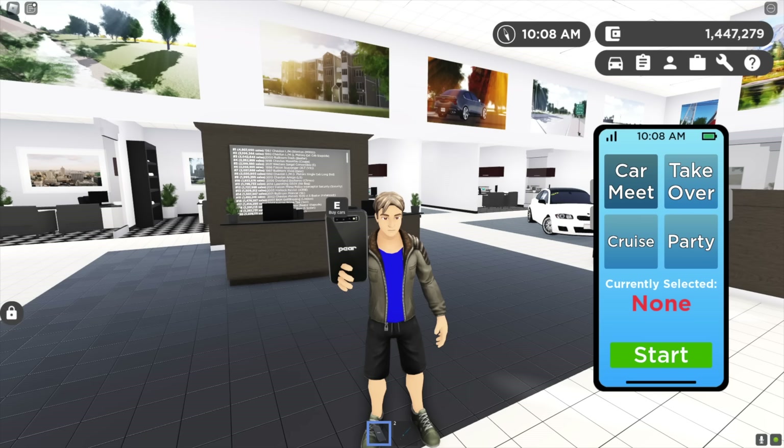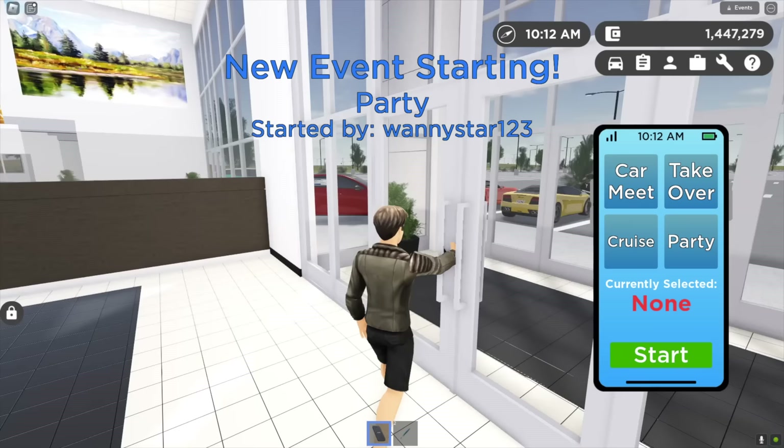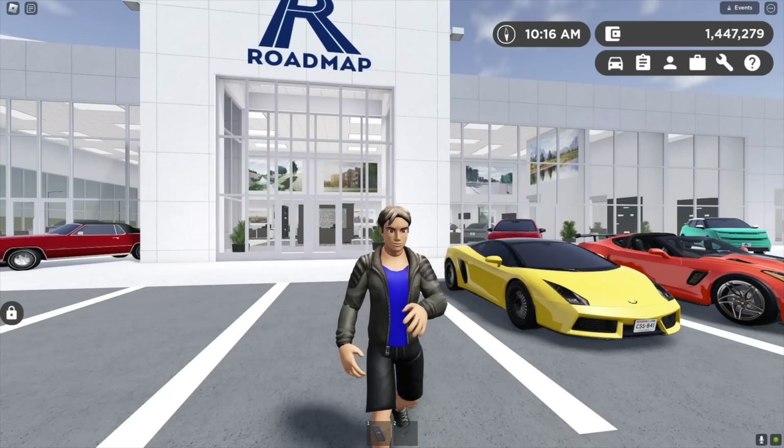They've also added a brand new app on the phone. If you go to the phone, you can press the event button and host a car meet, a takeover, a cruise, or a party. I selected party, hit start, and you get a notification — 'New event starting, party started by Wanny' — with a one, two, three countdown.